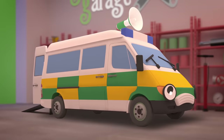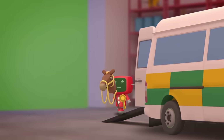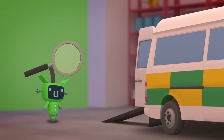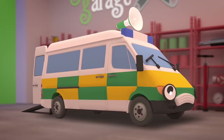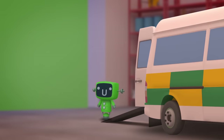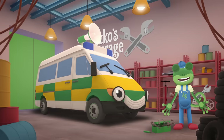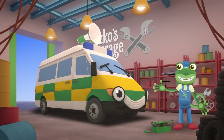Try, try, try again! We tried again and now of course your siren neighs just like a horse. One last try... after all those problems that we found, your siren makes the proper sound! We fixed you up as good as new — now you've an important job to do. Bye bye Amber, see you again!